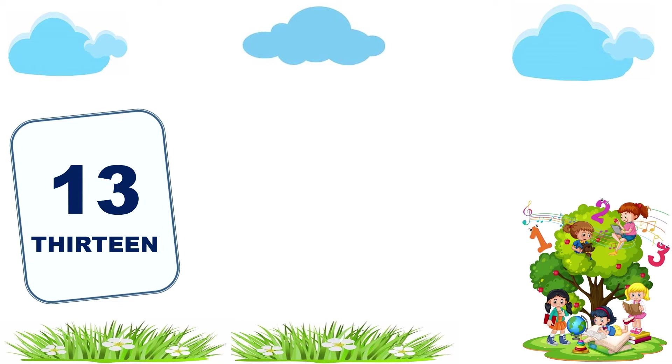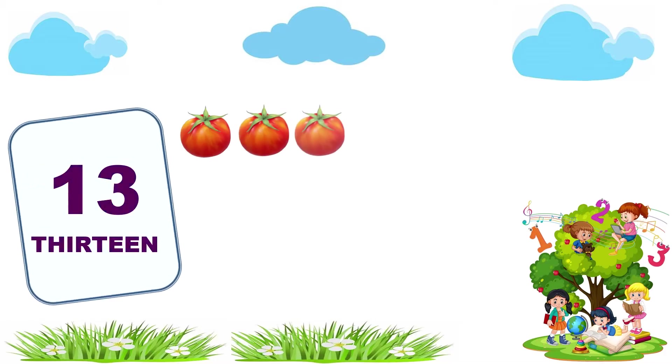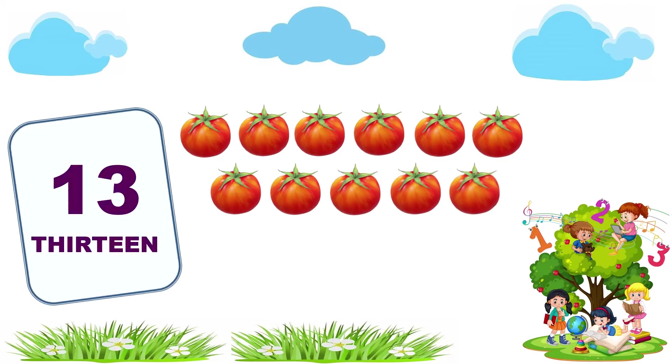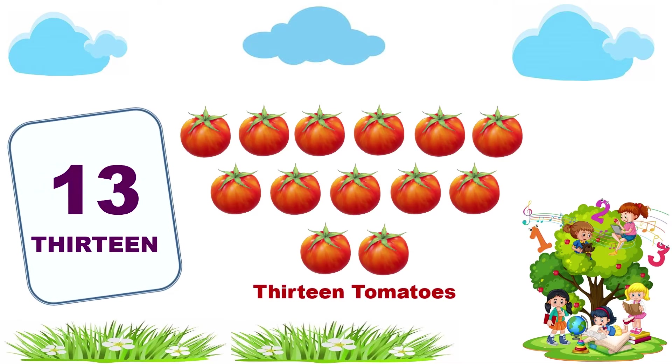13. 1, 2, 3, 4, 5, 6, 7, 8, 9, 10, 11, 12, 13. 13 tomatoes.